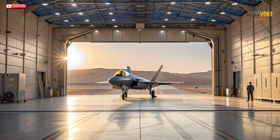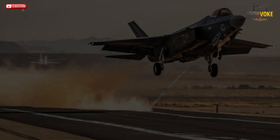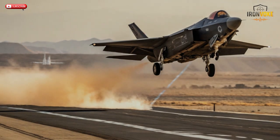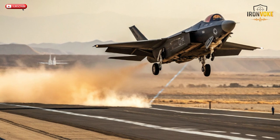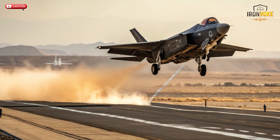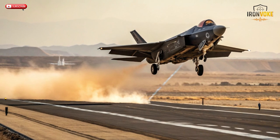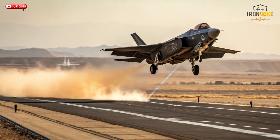This meant Israeli developers could install homegrown electronic warfare suites, advanced radar systems, and custom command and control software directly into the jet. The result: the Adir can communicate with Israel's entire defense network — including ground radars, satellites, and missile systems like Iron Dome and David's Sling — all in real time. That connectivity gives Israeli pilots unmatched situational awareness and combat adaptability. While most F-35s follow U.S. command protocols, Israel's Adir can fight its own war using its own code. It's not just an aircraft — it's an independent, flying cyber system perfectly tuned for Israel's unique security challenges.